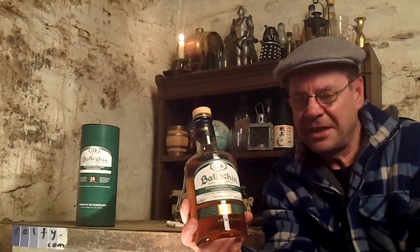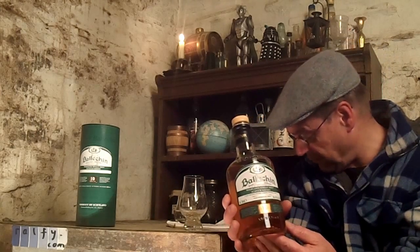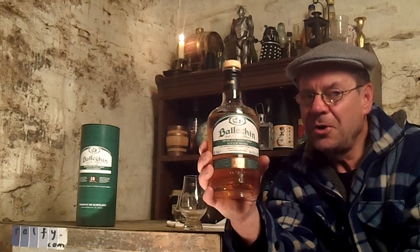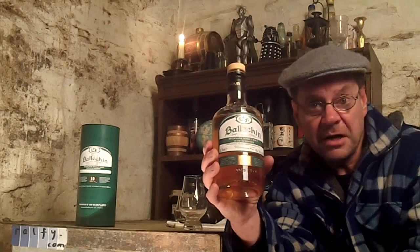Hello, malt mates, and thank you to Lee Padilla for that malt mention. This is Ralphie Review 684. I'm Ralphie. This is the Manx Bothy, and this is a bottle of single malt whisky called Balikin — a non-Islay heavily peated single malt that you've quite possibly never heard of.